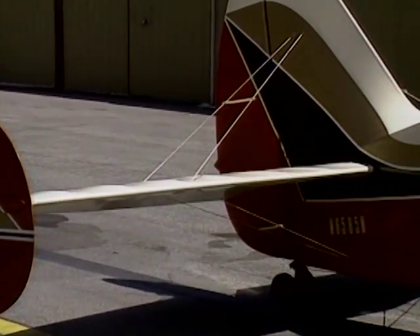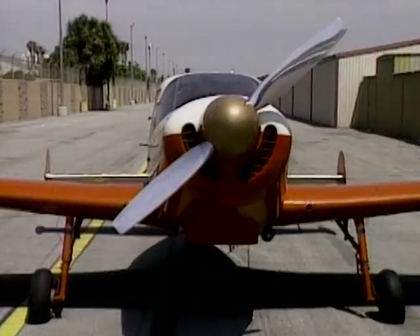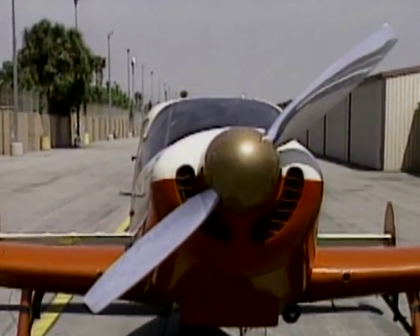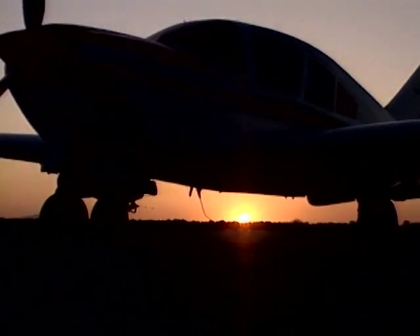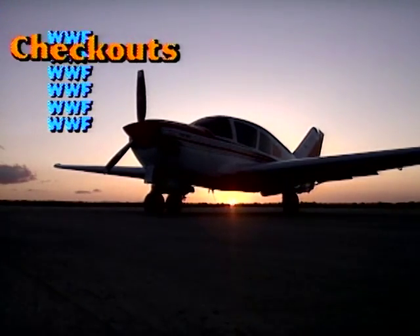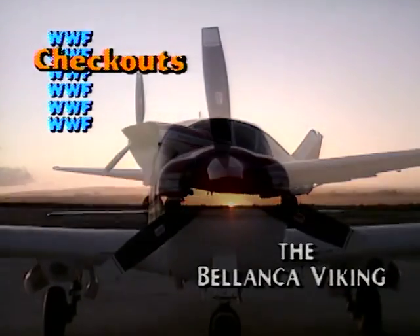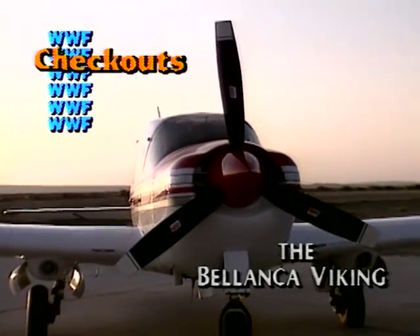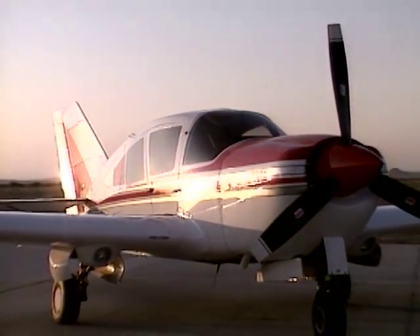The Bellanca is a classic in every respect, and though most pilots probably know about the next-generation Bellanca, the Viking, it's probably one of the best-kept secrets in general aviation that Vikings are still being produced today. This is the 1992 Bellanca Viking 300, a true high-performance retractable if ever there was one — an airplane that's still built the way Bellancas have been built for half a century, by hand.